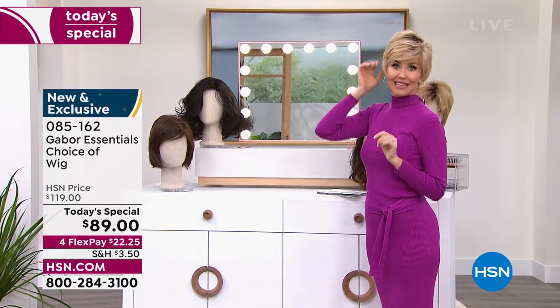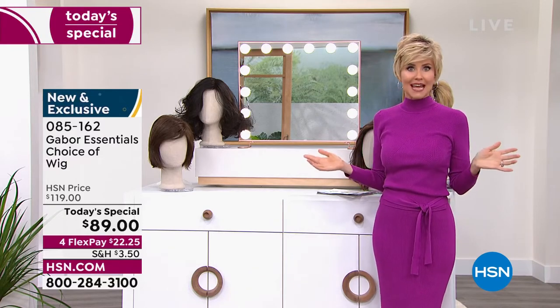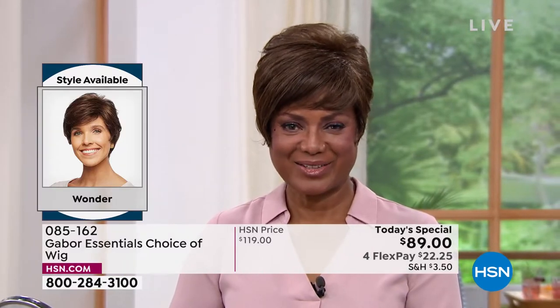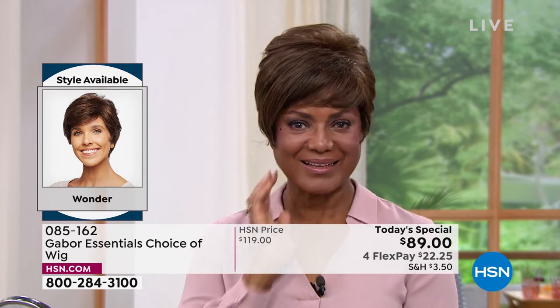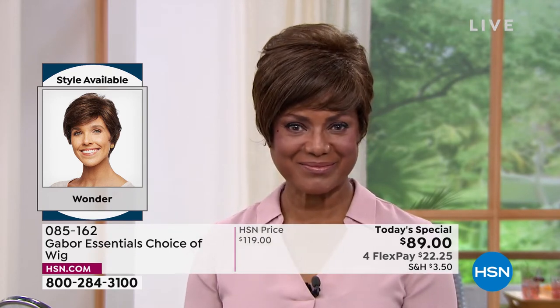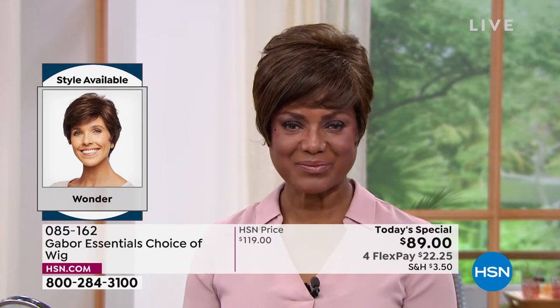But unlike if you were to spend — this would cost $1,000 if it was a human hair wig. You have to style them. You have to wash them all the time. They get frizzy. These never get frizzy. You never have to style them. You never have to worry about them. You pop them on and they always look fantastic.